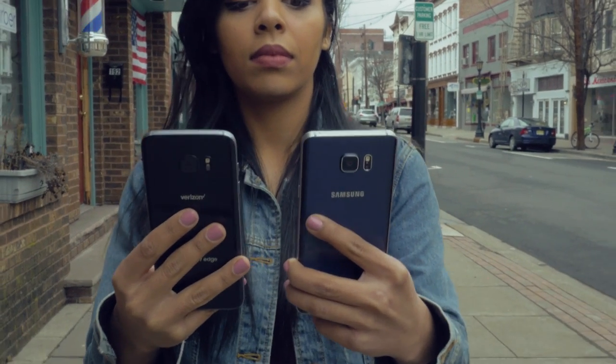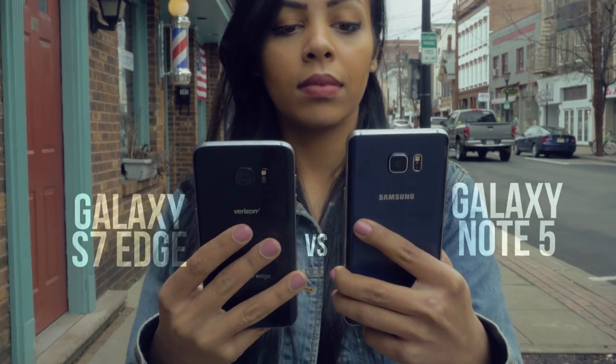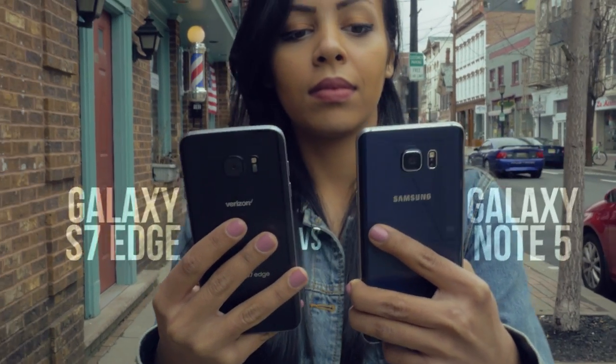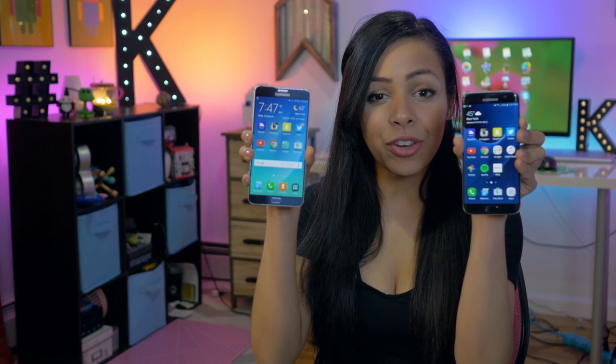Today we're putting two of Samsung's largest phones head-to-head, seeing if their latest device is enough to triumph last year's Note 5. Hello everybody, it's Crystal Laura and this is a Galaxy S7 Edge versus the Galaxy Note 5.